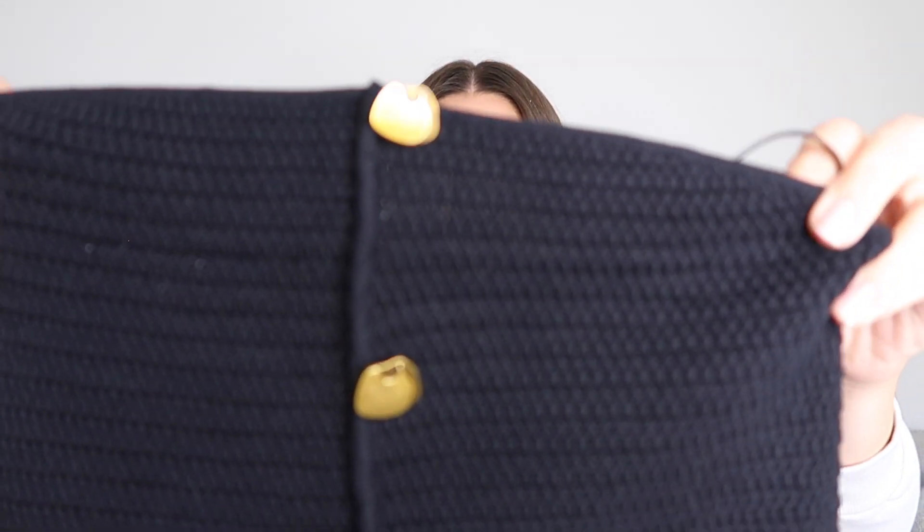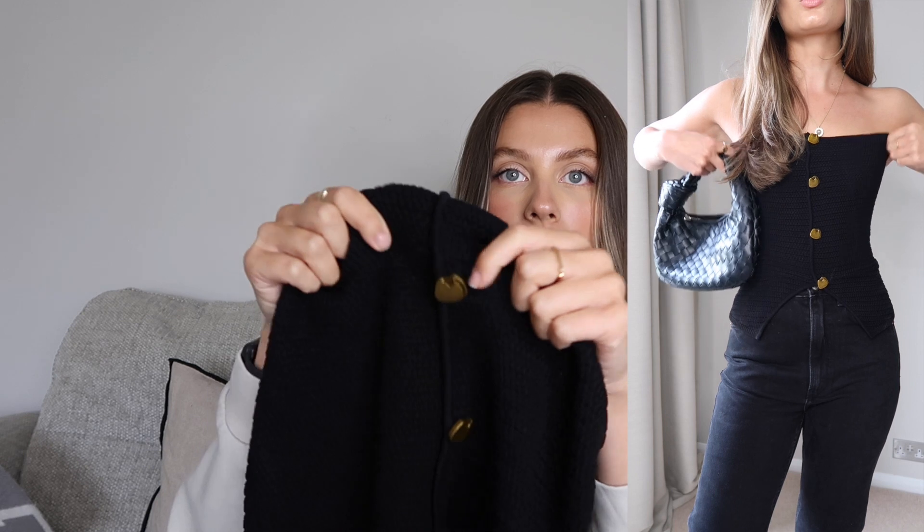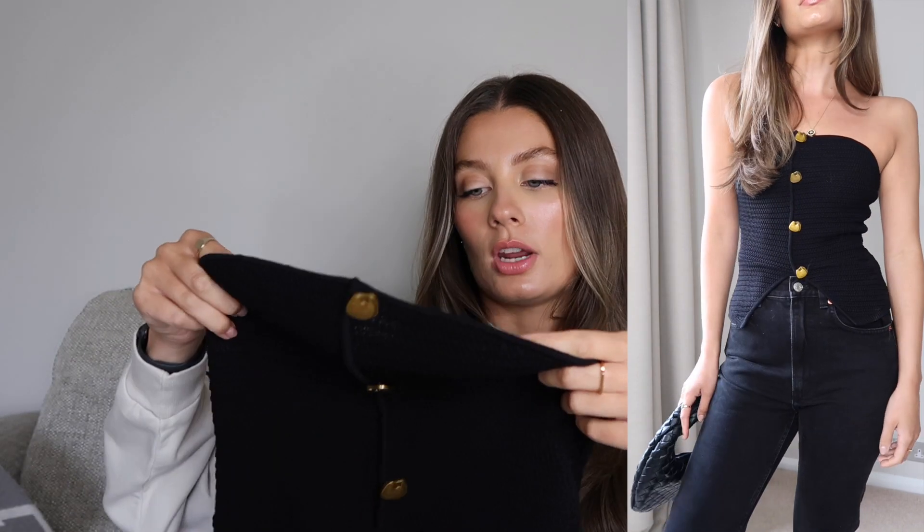Paired with those black jeans is my favourite top from this haul — a gorgeous knit bandeau, almost like a bustier waistcoat style, with really pretty misshapen gold buttons all down the front and a little cut-out that shows a bit of belly. It's another nod to the waistcoat trend which is very in right now. The buttons are decorative — you can't undo it — but it's super comfy and stretchy. I was worried it might be too big and fall down since I don't have a lot up top, but it fits really nicely. Size small, £25.99. I think it'll look so cute with jeans and black heels for the evening, or under a blazer with loafers for daytime.